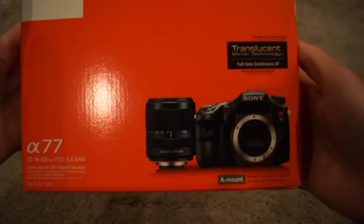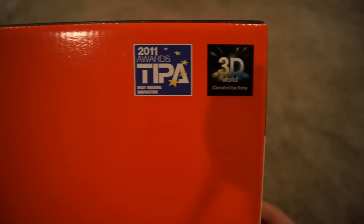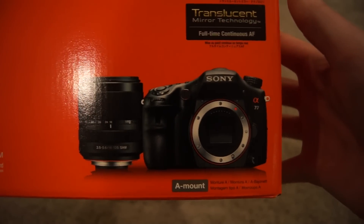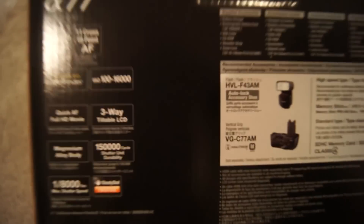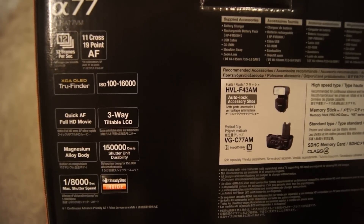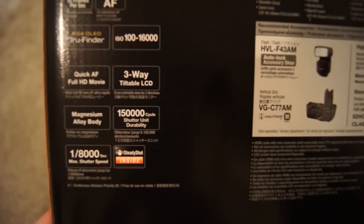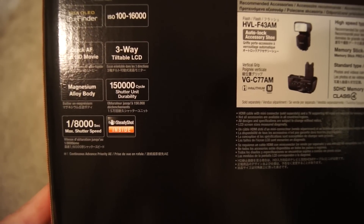Here we go — the Sony A77 DSLR camera. It has 3D capabilities, 2011 awards, translucent mirror technology. It comes with an 18-135mm lens, and the quick specs are: 12 frames per second, 11-cross 19-point autofocus, XGA OLED True Finder, ISO of 100 to 16,000, quick autofocus, full HD movie, 3-way tilt LCD, magnesium alloy body, 1/8000th of a second max shutter speed, and about a 150,000 cycle shutter rating.